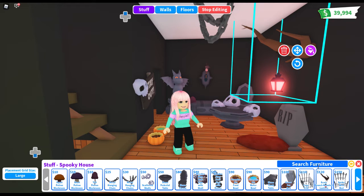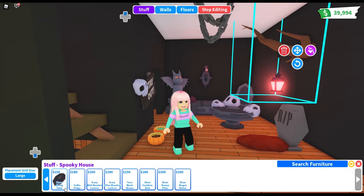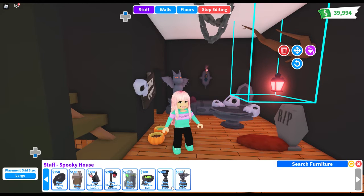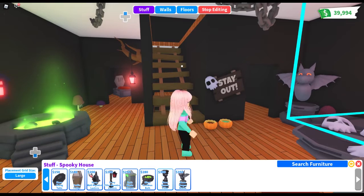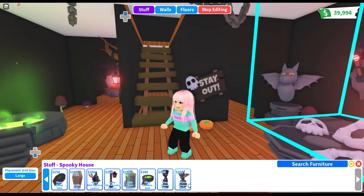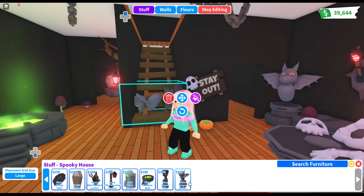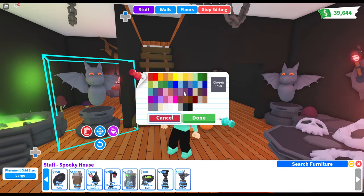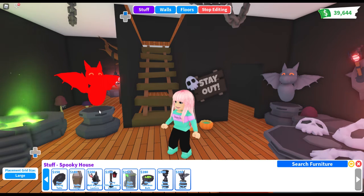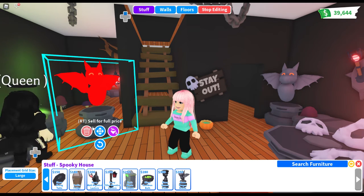We have the spider web bed, stone dining table, we have the fridge, wall mounted lantern — that's right there. Toxic waste showers in the other room, the slime cauldron, the stone human pillar is right there, and we have the stone dragon statue — which is right there! Isn't it cool? That's 350 dollars, and you can change the color. Let's make them red — ew, that's a bad color, but you get the idea!